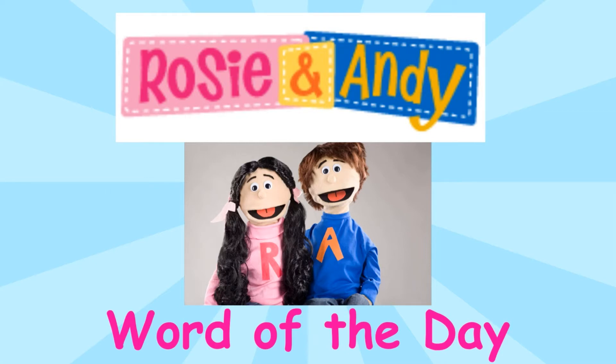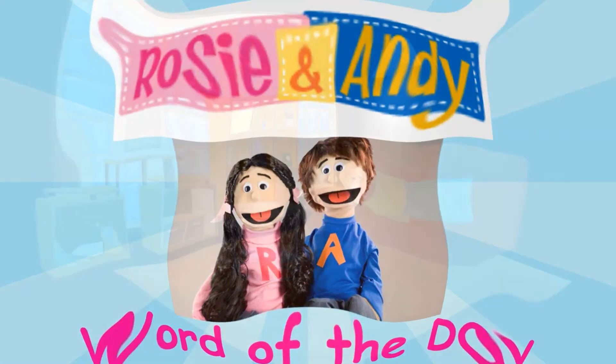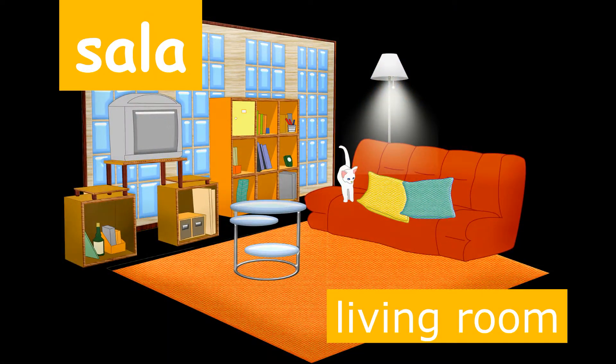It's time for Rosie and Andy's Word of the Day! Palabra del Día! Today's Word of the Day is the word for living room in Spanish. If you'd like to say living room in Spanish, you say sala. Sala.